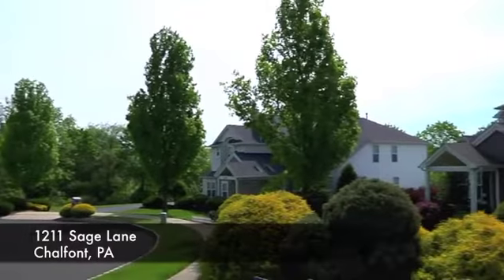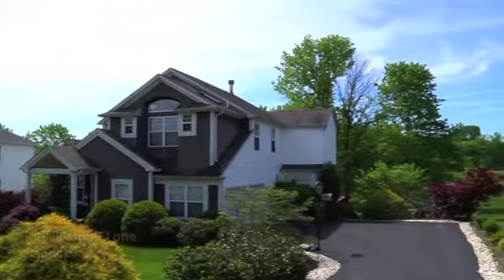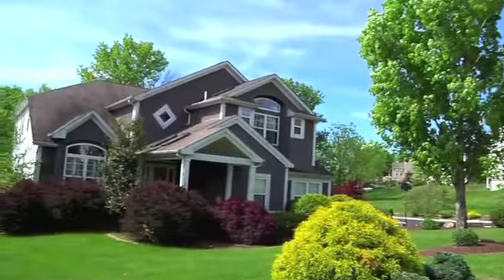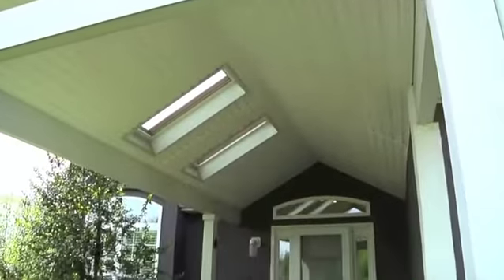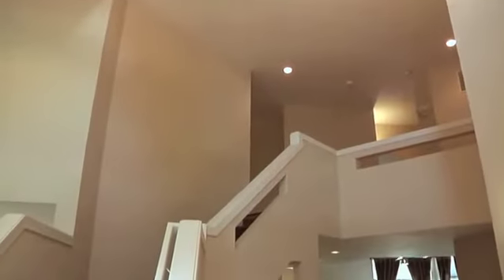Welcome to 1211 Sage Lane in Chalfont, Pennsylvania. This stunning home is an expanded Hickory model, situated on a cul-de-sac and almost half an acre that backs to a wooded area. Gorgeous landscaping and covered entry with beautiful stonework welcome visitors.